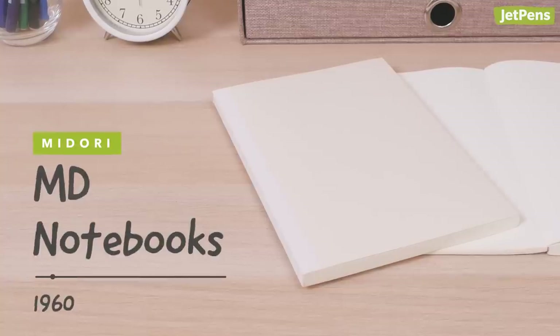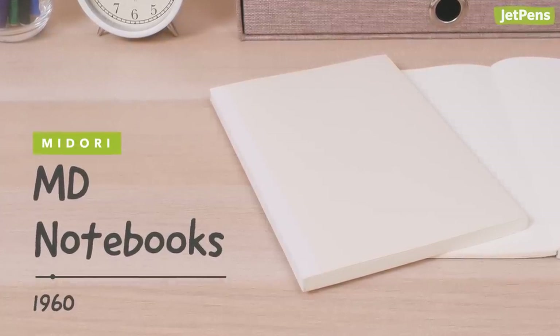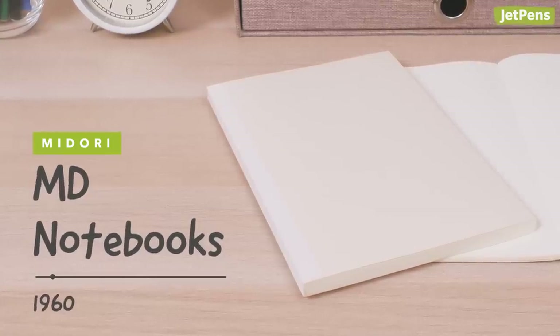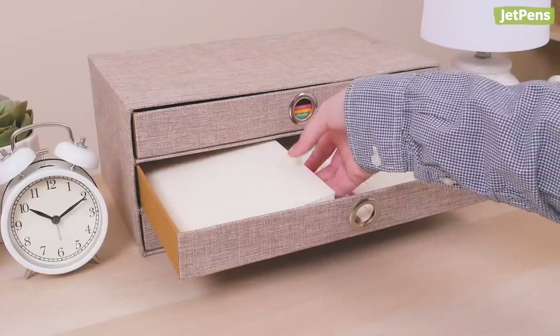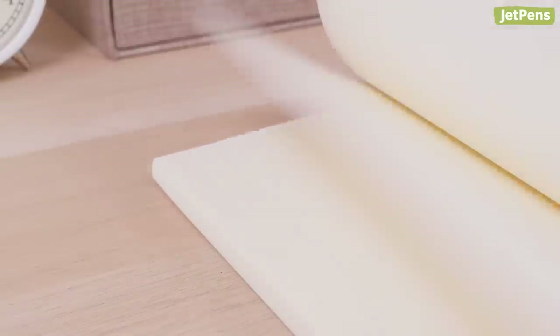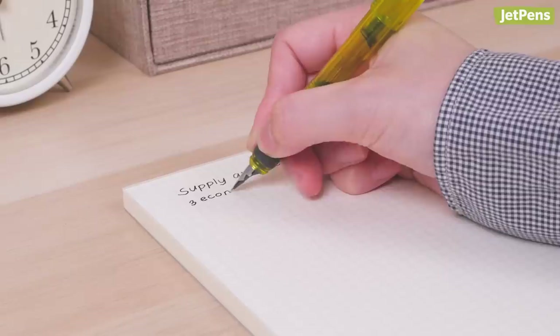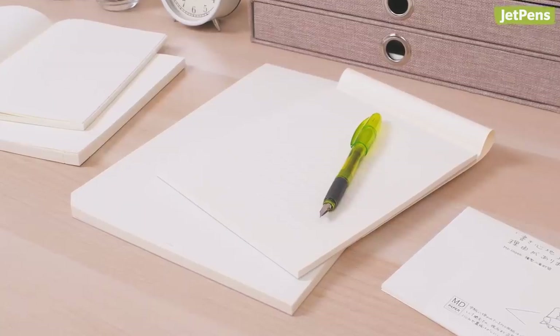Midori MD notebooks have only been around since 2008, but did you know that the paper inside has been in production for more than 60 years? When Midori was first getting started, they needed a high quality paper that could be used in diaries. MD paper was born, and since then Midori has only continued to improve on it. Today, you can find this fountain pen friendly paper in notebooks, letter pads, and more. Read our comprehensive guide to learn more.